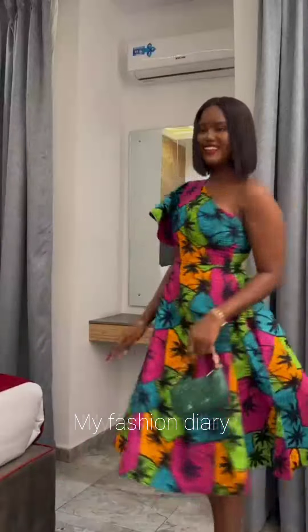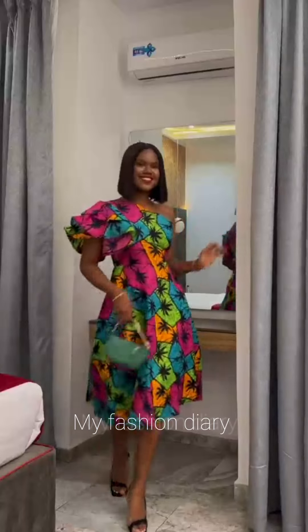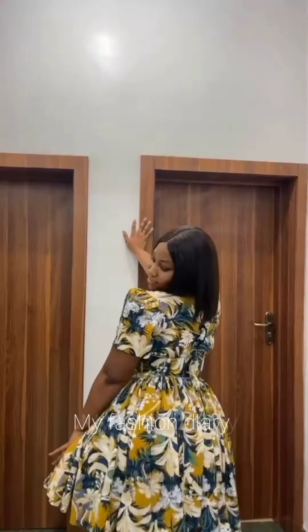Ankara fabrics have become a wardrobe essential in many households, especially in Africa. Ankara fabrics can be worn to different occasions such as weddings, dinner parties, or for casual outfits. Always bear in mind that no matter the location you want to attend, there's an Ankara design that will complement you and make you stand out.